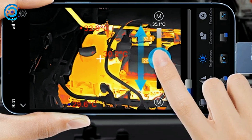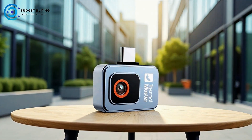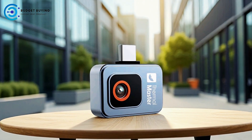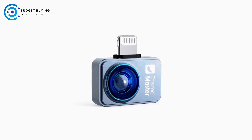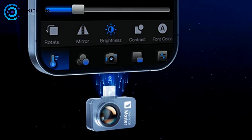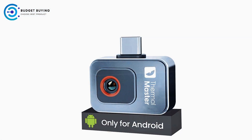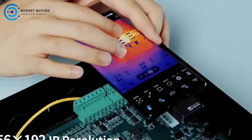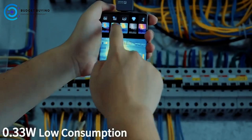A wide 56-degree field of view combined with 15x zoom capabilities offers versatility, whether inspecting large areas or focusing on minute details. The P2 Pro's smart 0.3W power consumption enables over 6 hours of continuous operation, while the 25 Hz refresh rate ensures smooth, real-time scanning for dynamic environments. The camera is fully compatible with the TEMP Master app, providing intuitive controls, advanced analysis tools, and seamless integration with Android devices.